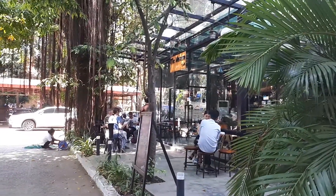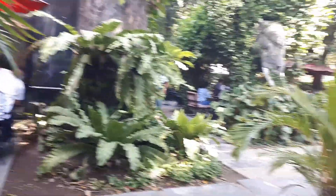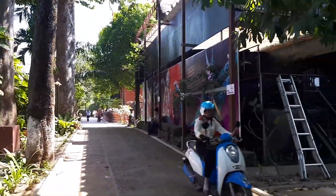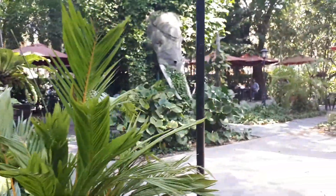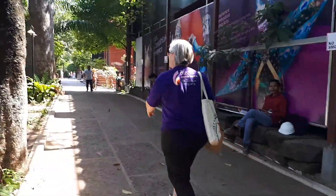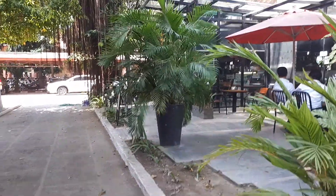In front of us is the museum cafe, inside the compound of the National Museum of Cambodia. They serve nice coffee and it's very green with a lot of customers. Usually if you come to the National Museum, you would come here and have some tea or coffee.